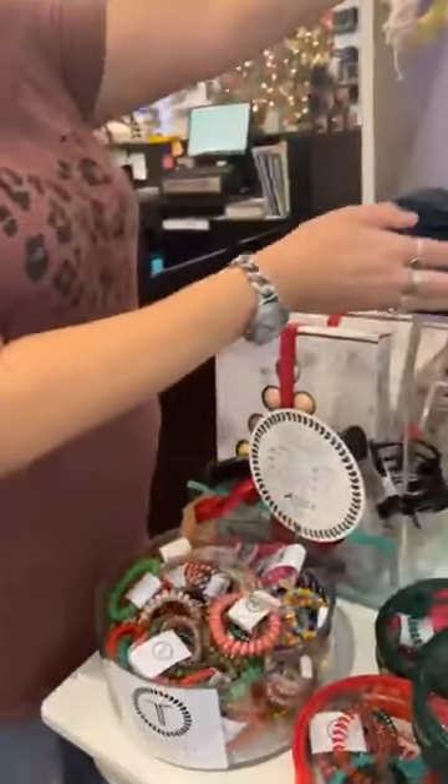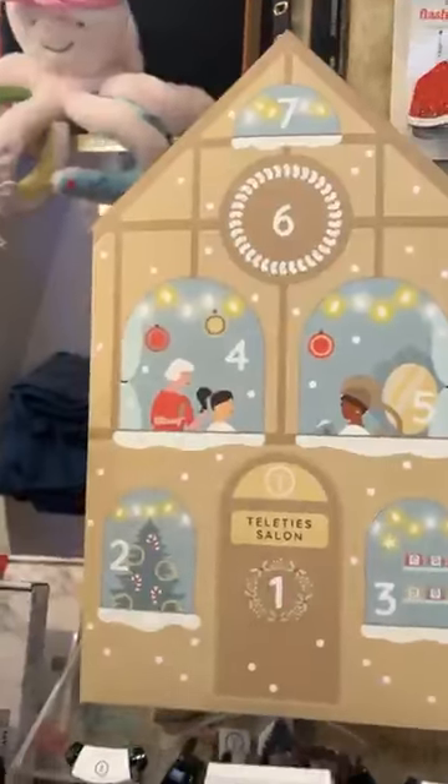And then we also have this adorable teleties advent calendar.